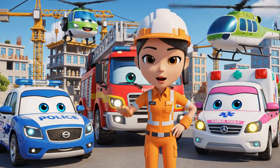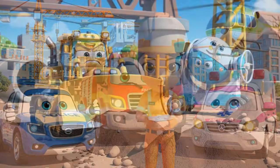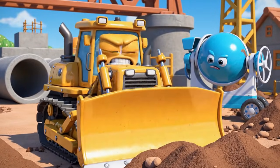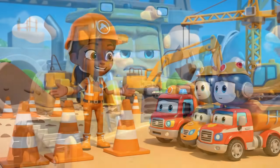Hello, everyone. We are here for the daily safety check. Safety check just means more waiting. I want to work. Okay, team.